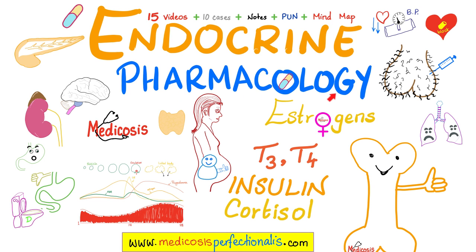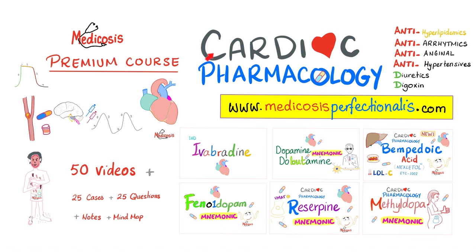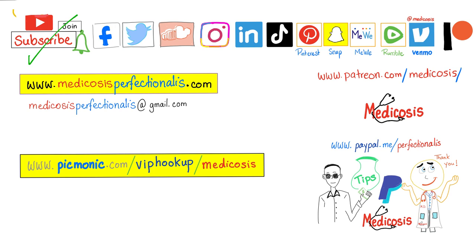If you like this video, you will adore my endocrine pharmacology course available at medicosisperfectionatis.com — learn about the different kinds of insulin and dosage calculations. I also have a cardiac pharmacology course covering antiarrhythmics, antihyperlipidemics, anti-anginals, antihypertensives, diuretics, and digoxin. Free samples are available in my Medicosis Cardiac Pharmacology playlist on YouTube. Please subscribe, hit the bell, and click join. Be safe, stay happy, study hard. This is Medicosis Perfectionatis, where medicine makes perfect sense.